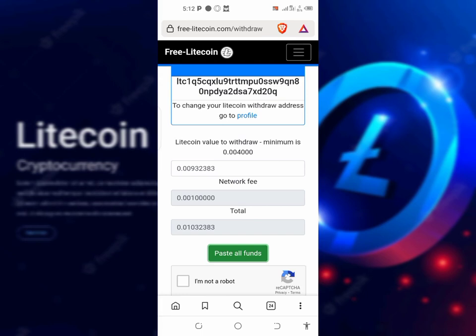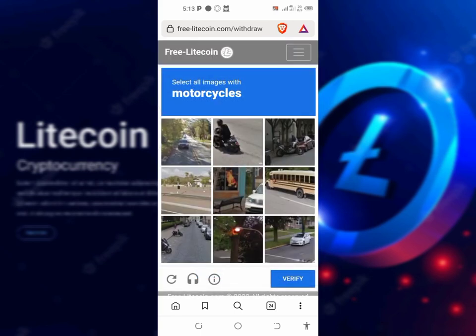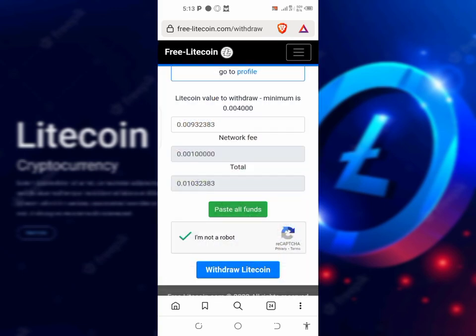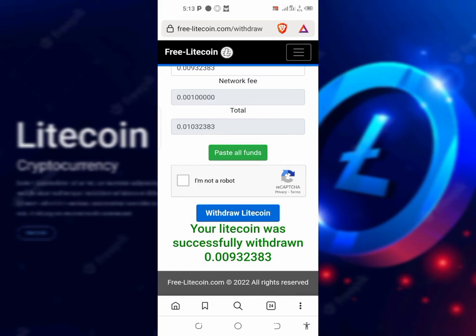If they remove the charge fee, it's going to go down to 0.00932383 Satoshi worth of Litecoin. If I click and solve the captcha, verify, and then click on 'Withdraw Litecoin,' as you can see, it says my Litecoin withdrawal was successful — 'Your Litecoin was successfully withdrawn.' This is the amount of Litecoin that I withdrew. If you're seeing this video on YouTube, that means I got paid.